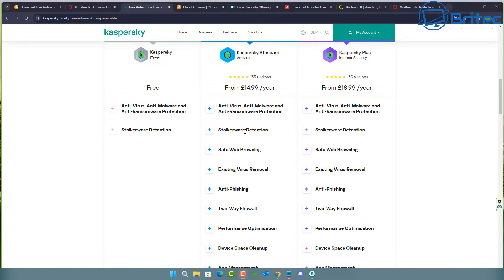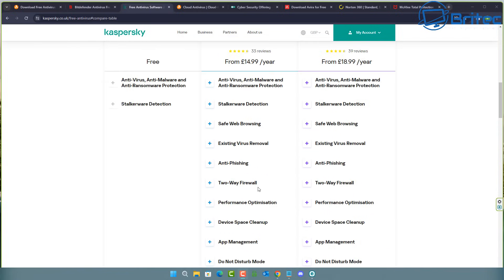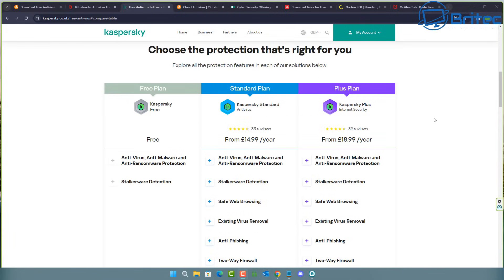Looking at the comparison list, the free option doesn't offer many features, but it does include ransomware protection and anti-malware protection, which is good. For a little extra money you get additional features like safe web browsing, which is essential for people vulnerable to infection when downloading files. Anti-phishing and a two-way firewall are also available at higher tiers. Check comparison sites to see what features you get at each level.